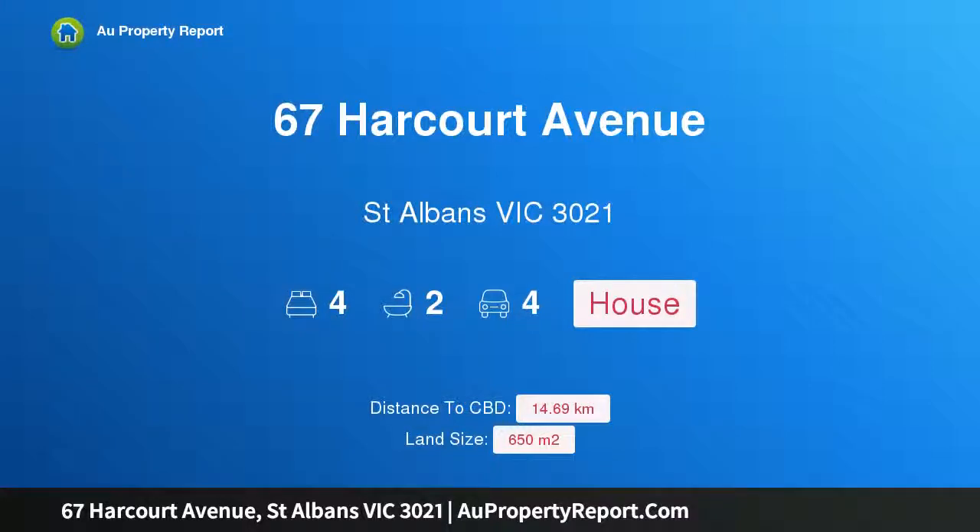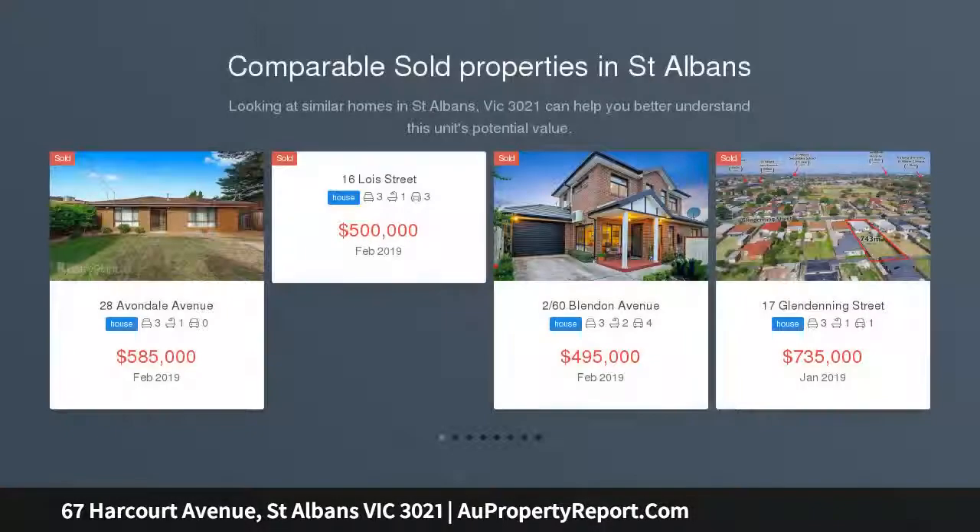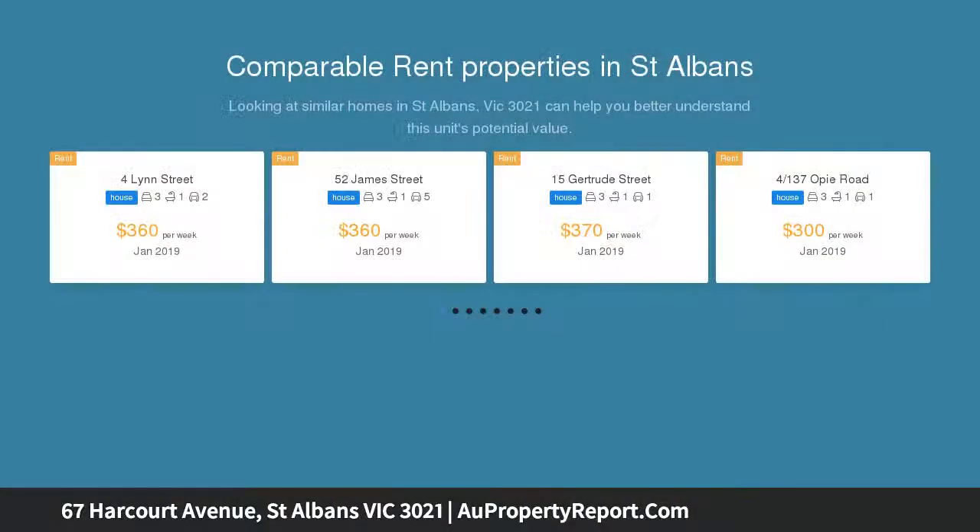I am glad to introduce 67 Harcourt Avenue, St Albans, Victoria 3021. Young and beautiful — enjoy the good life. Beautifully appointed and meticulously maintained, this home is move-in ready and offers a great floor plan that features three spacious bedrooms.